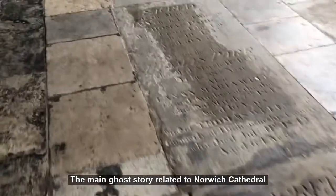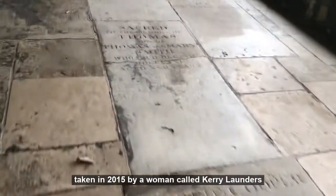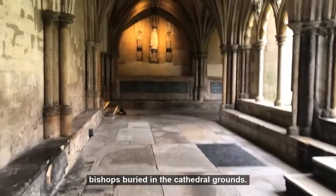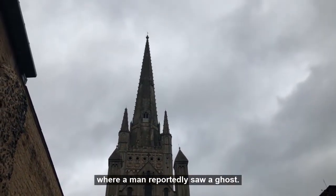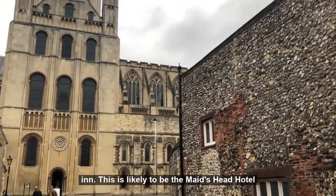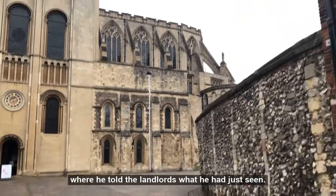The main ghost story related to Norwich Cathedral actually made it into the news. It was a photograph taken in 2015 by a woman called Kerry Launders of a ghostly figure which many said looked like a bishop, and it became widely believed to be one of the bishops buried in the cathedral grounds. Another ghost story comes from 1736 where a man reportedly saw a ghost, then ran back to his inn — likely the Maid's Head Hotel as it's right next door to Norwich Cathedral — where he told the landlords what he had just seen.